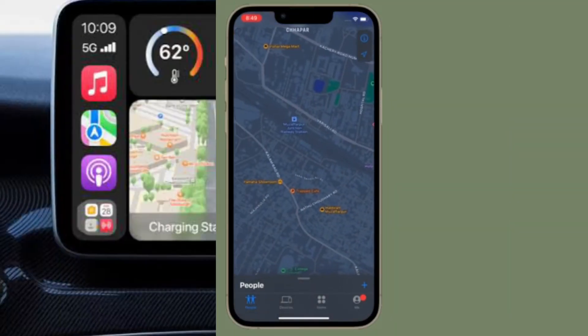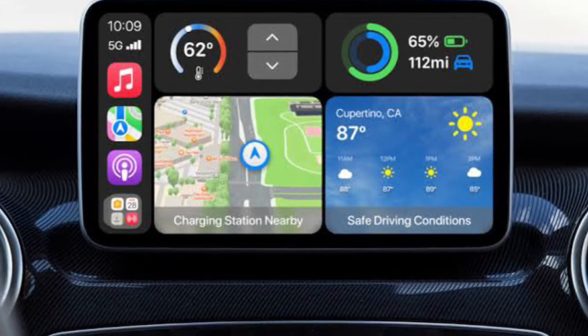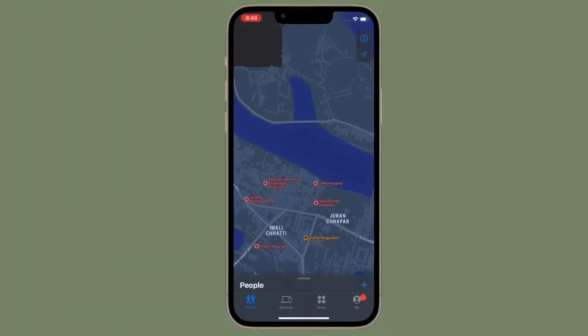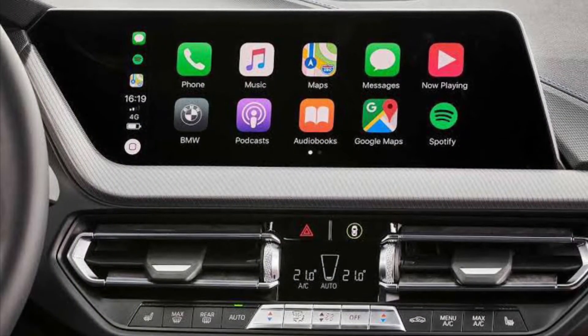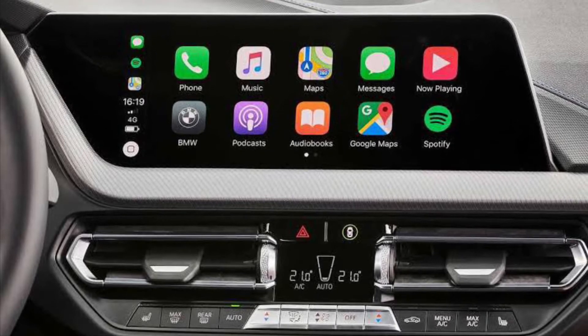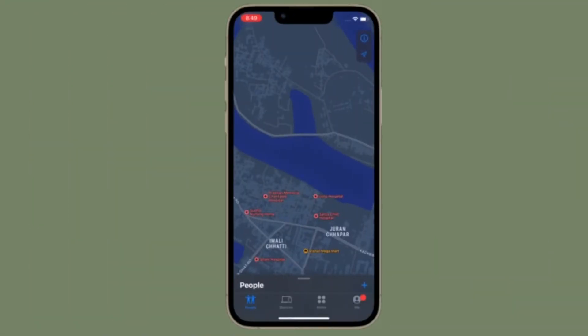Just in case you often forget where you parked your car, or you have to spend plenty of time finding your parked car location, you must take advantage of this feature that allows you to show your parked car location on Apple Maps. Let's learn how this feature works.